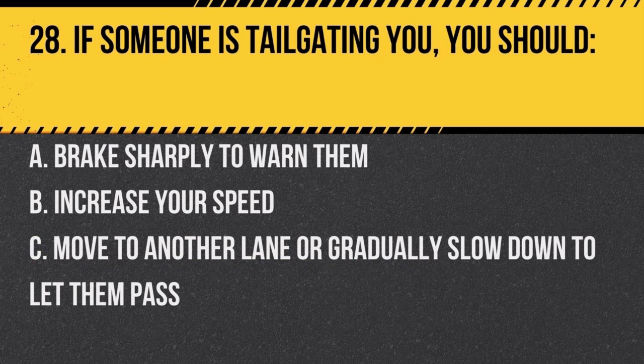Question 28. If someone is tailgating you, you should: a. brake sharply to warn them, b. increase your speed, c. move to another lane or gradually slow down to let them pass. Answer: c. move to another lane or gradually slow down to let them pass. Avoid confrontations and stay safe.